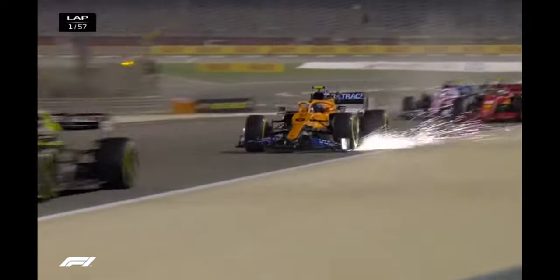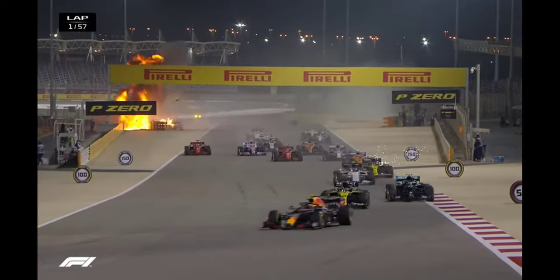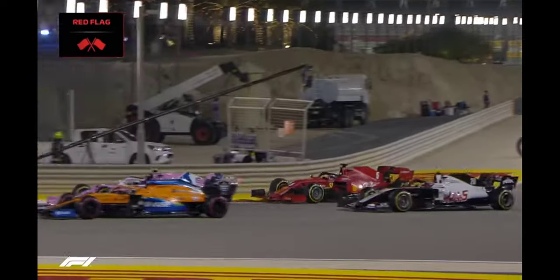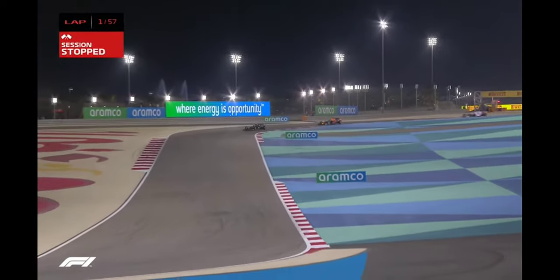Lance Stroll going off the track already, and that is certainly damage — and a big fire there as they exited out of Turn 3. That looks very nasty indeed, and unsurprisingly, that is a red flag that has been put out by race control already. That was horrendous as the car went into the barrier.